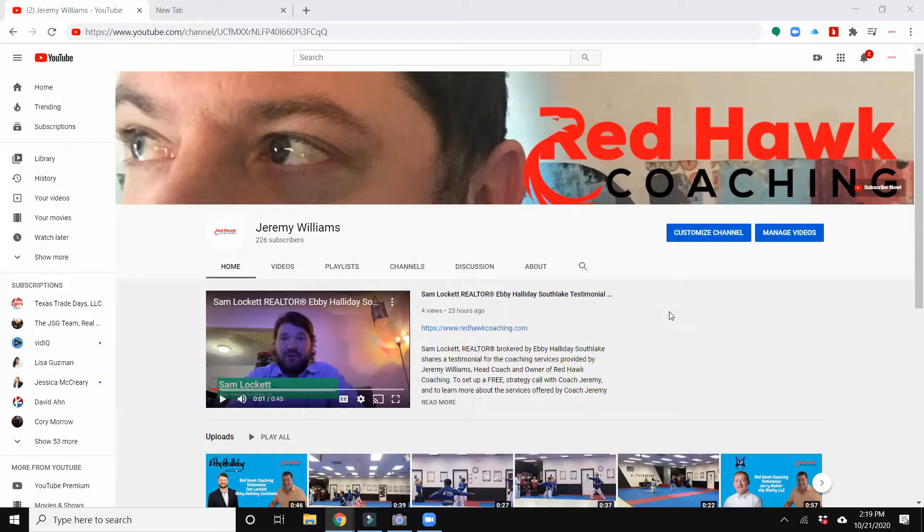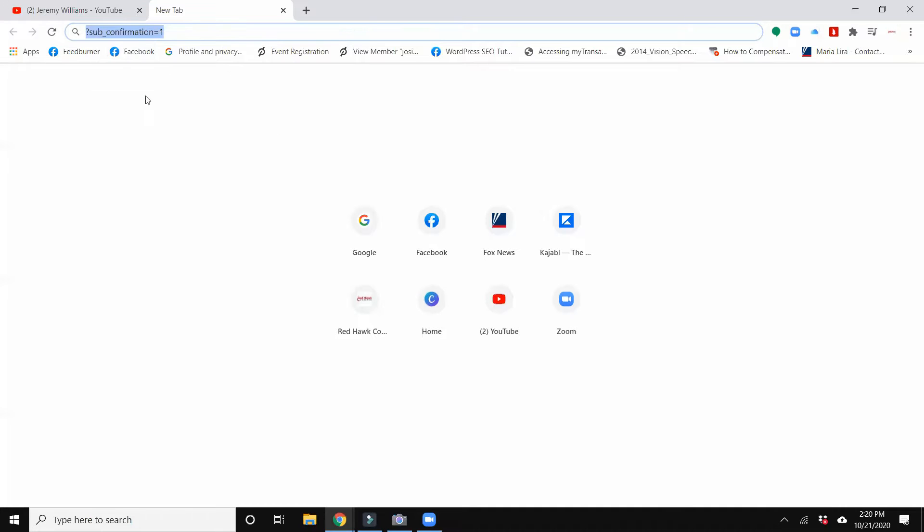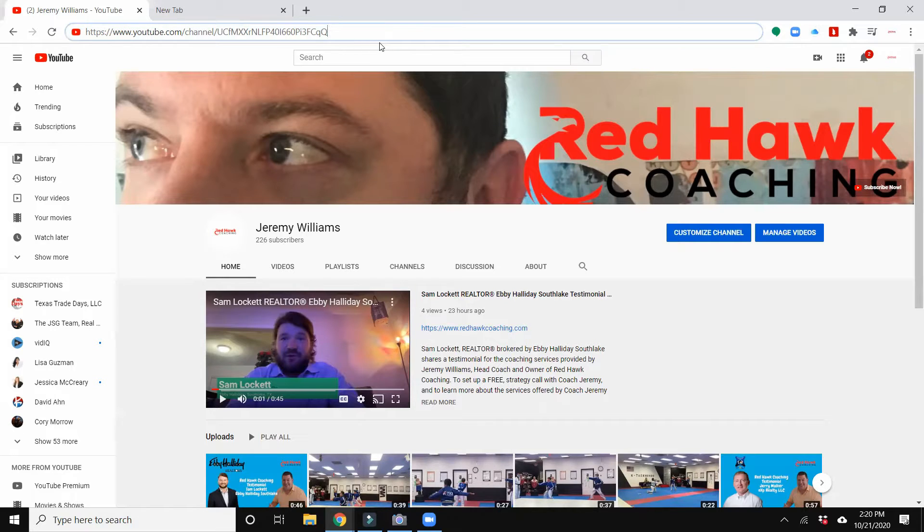The first thing is to have the channel. And if you notice across the top when you're on your channel, there will be a link — this is your link to your channel. Now we're going to do one little thing here and it's add this piece of script: this question mark sub underscore confirmation equals one. I'm going to add that to the end of our channel link, immediately after the last letter or number that's there, and paste that in. You can see there what that looks like.